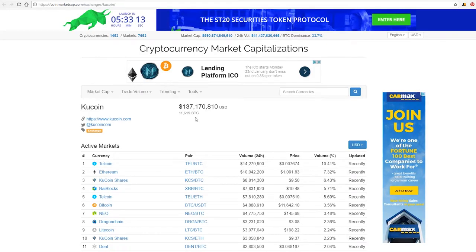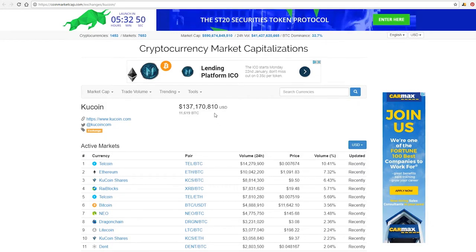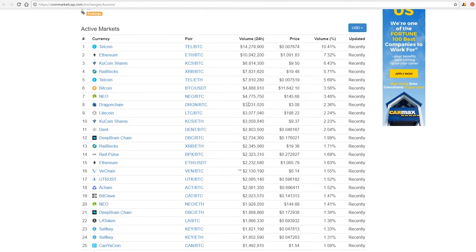Looking at their volume, they do about $137 million — not nearly as big as Binance, but there are exchanges that do less than $800,000. So if a coin is doing well on a smaller exchange and then moves to KuCoin, you now have 137 times more money that could be invested into that coin if it takes off.